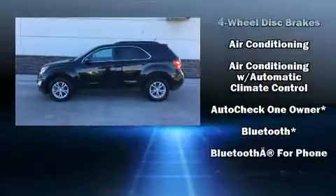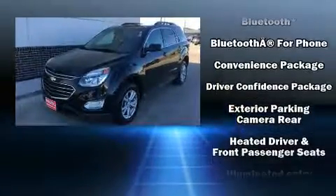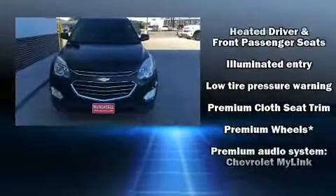The 2016 Chevrolet Equinox. Chevrolet infused the interior with top shelf amenities such as delay off headlights, power door mirrors and heated door mirrors, and remote keyless entry.